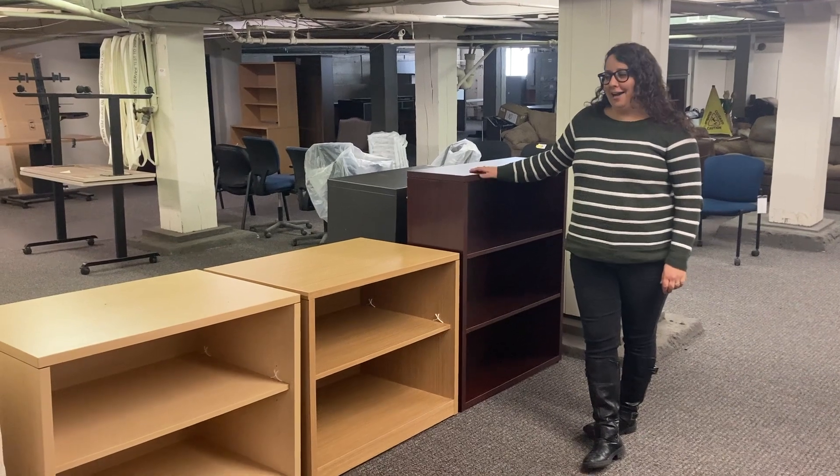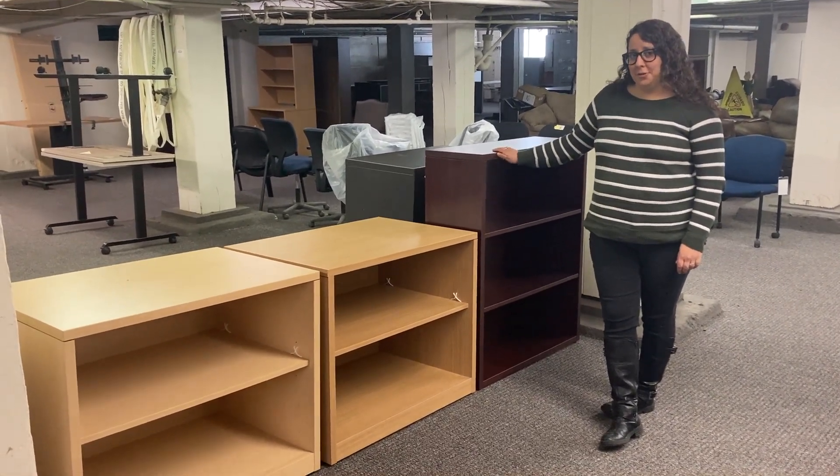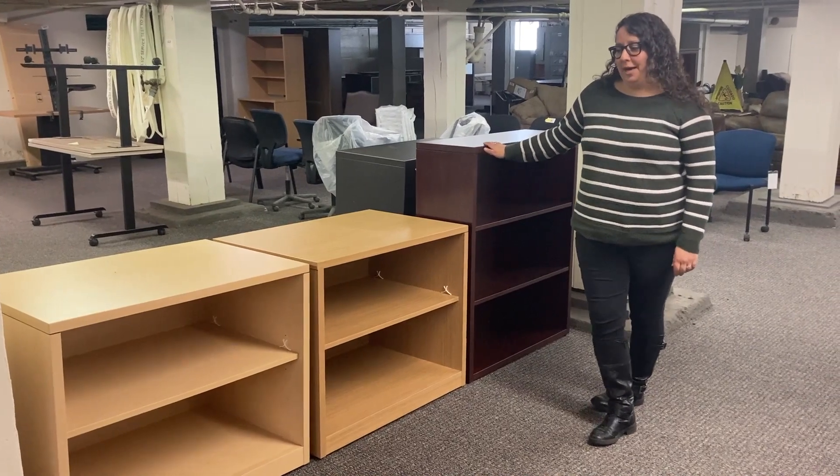Welcome back to Furniture Friday. We are in our bargain basement and today we wanted to show you a few of the bookcases we have available.